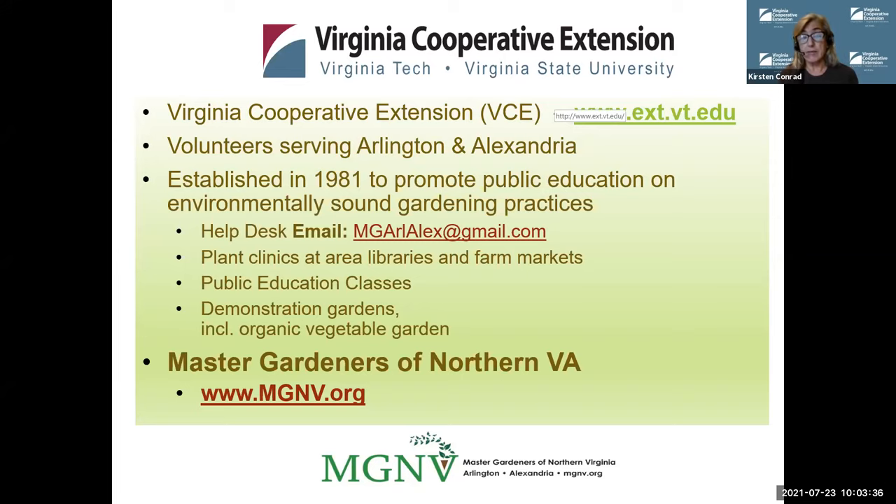This is only operating by email at the moment because our office spaces at the Fairlington Community Center in Arlington, Virginia, are not open yet. They're still closed to us for COVID precautions. Public education classes — all of you are here today, so you know somewhat about how to find out about public education classes, but these are classes that are advertised through the Master Gardeners of Northern Virginia website, which is an astounding and very active organization of Extension Master Gardeners that support the work of Extension.